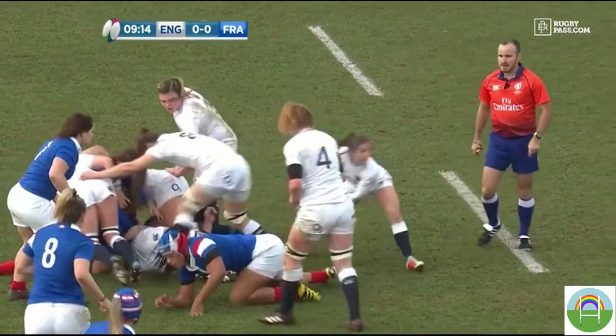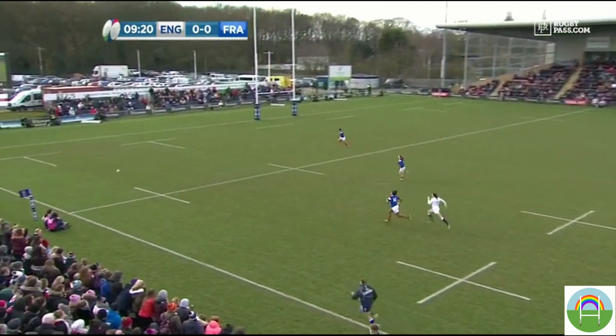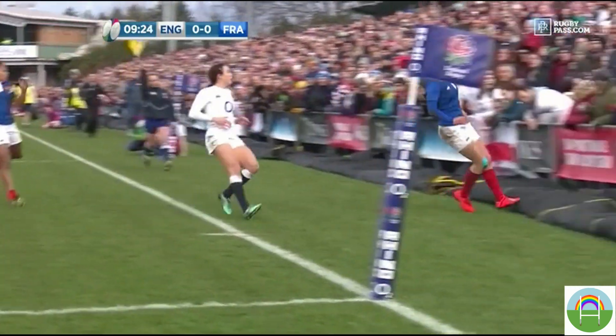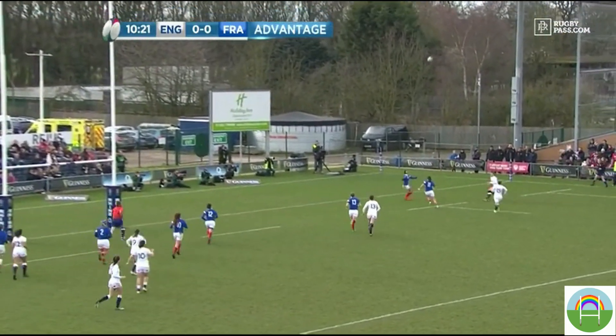England know that their back three, and especially the wingers Kelly Smith and Jess Breech, have the beating of their opposite numbers, especially given half a yard of space. The idea behind the English game plan is to give them an opportunity to use their pace as much as possible. Key to this is Katie Daly McLean and Emily Scarrett and their tactical kicking game.